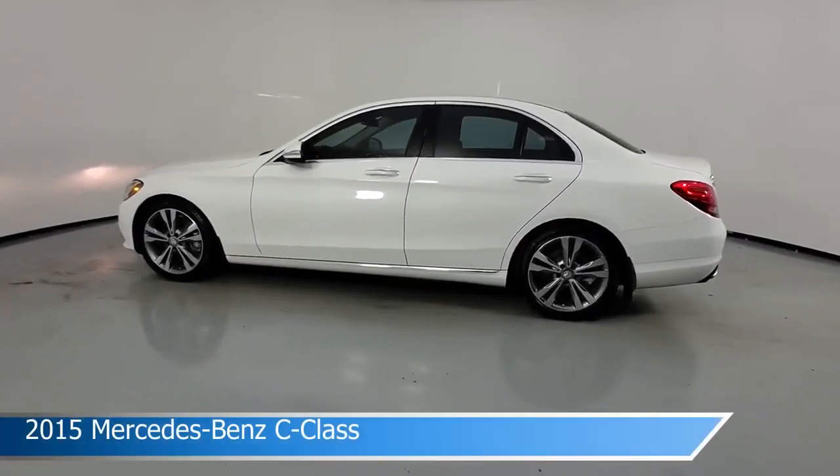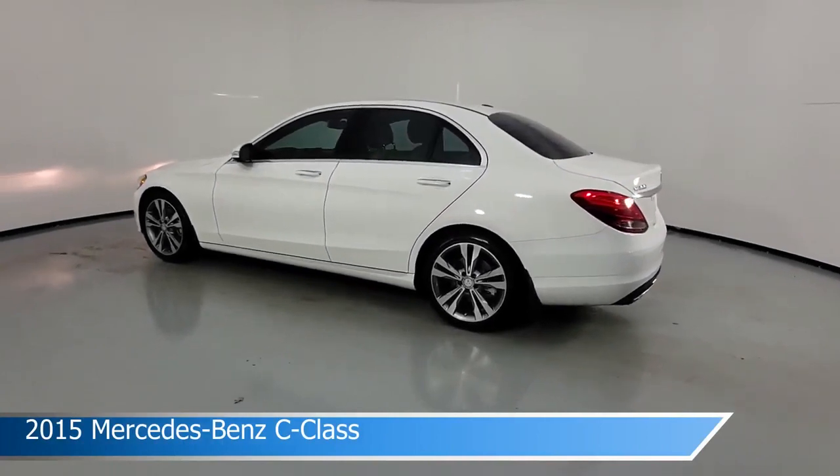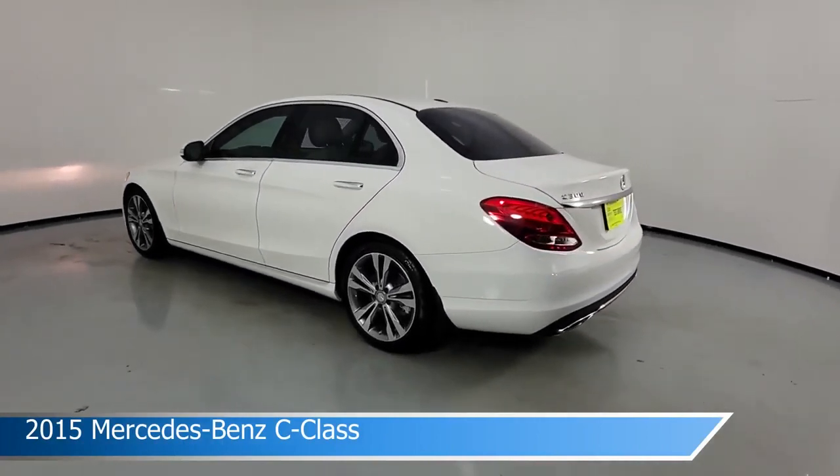Take a look at this 2015 Mercedes-Benz C-Class, equipped with a 7-speed automatic 7G-Tronic Plus transmission in polar white.